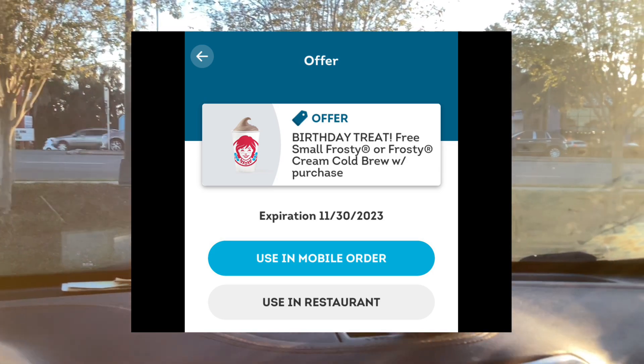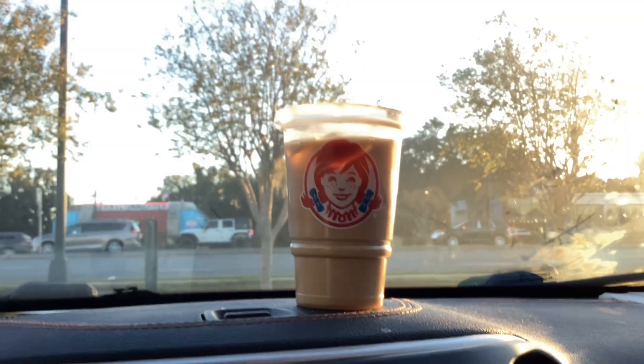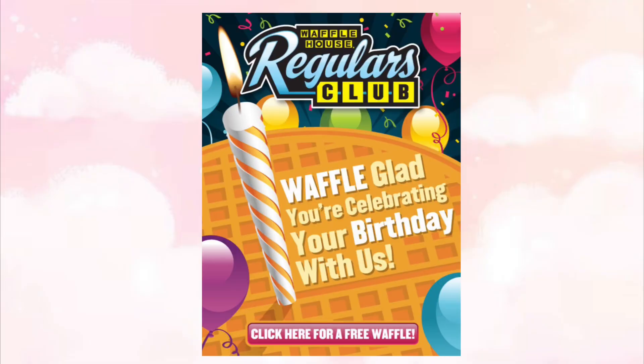Wendy's sent me on their app an offer for a free small Frosty or Frosty Cold Brew with purchase. I just purchased a value-sized fry with this. They sent me this reward the very first day of my birth month and it was valid until the very end of the month.